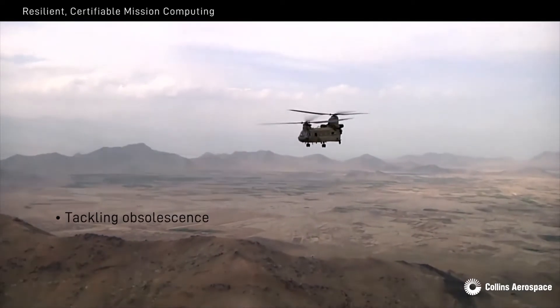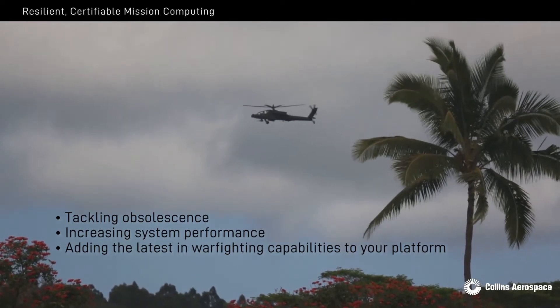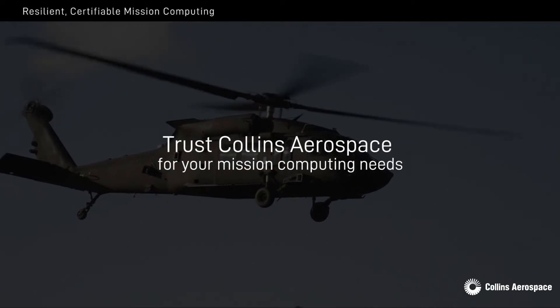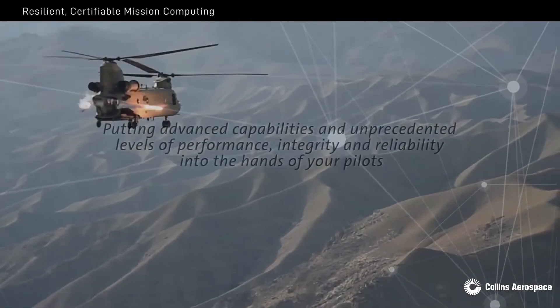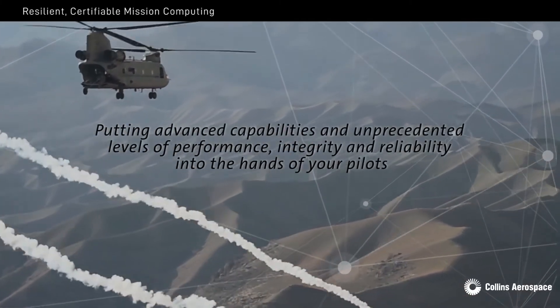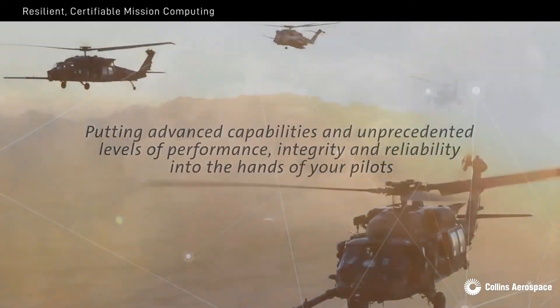Whether tackling obsolescence, increasing system performance, or adding the latest in warfighting capabilities to your platform, trust Collins Aerospace for your mission computing needs — putting advanced capabilities and unprecedented levels of performance, integrity and reliability into the hands of your pilots when they need it most.